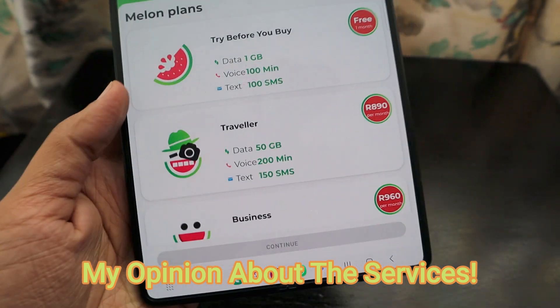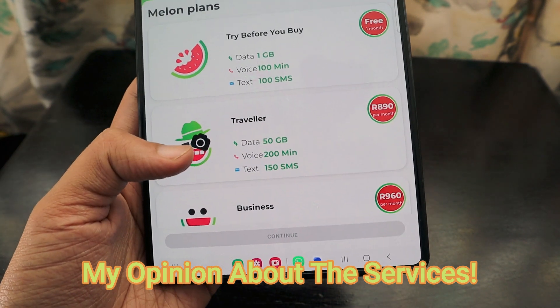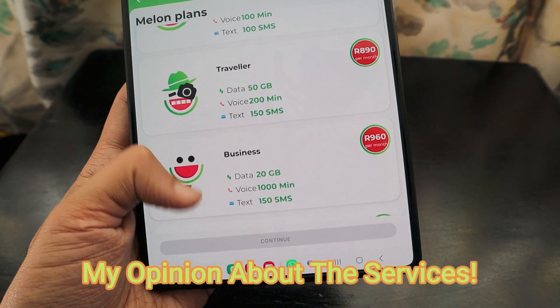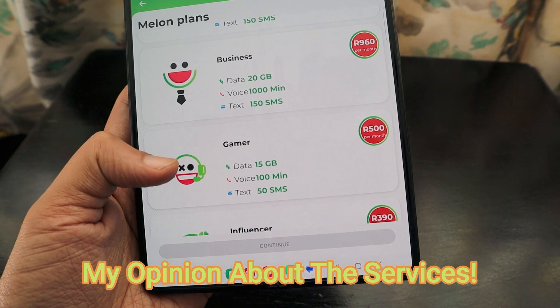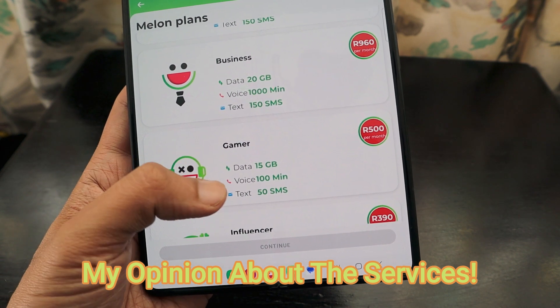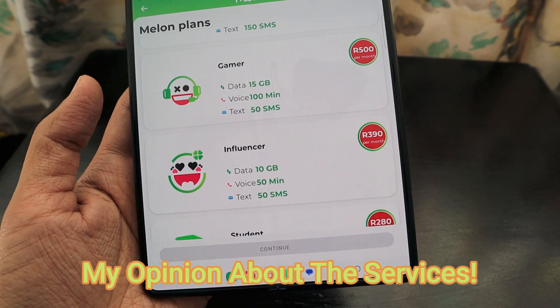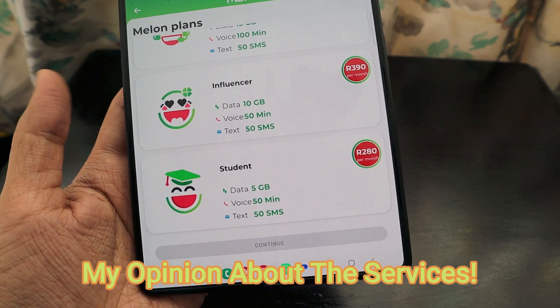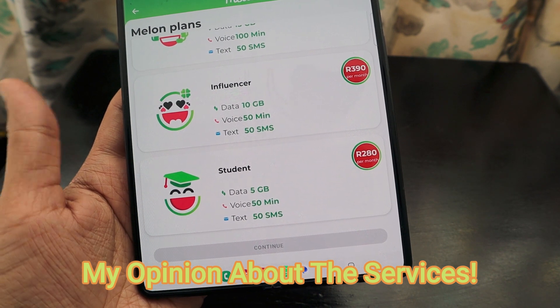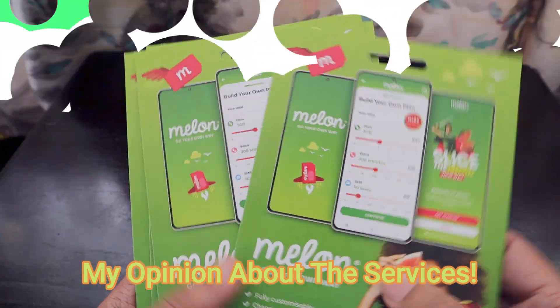Melon also offers preset plans for different user types. A Traveler plan includes 50GB data, 200 minutes voice, and 150 SMS for R890/month. Business is 20GB data, 1000 minutes, and 150 SMS for R960/month. Gamer is 15GB data, 100 minutes voice, and 50 SMS for R500/month. Influencer gets 10GB data, 50 minutes, and 50 SMS for R390/month. Student is 5GB data, 50 minutes, and 50 SMS for R280/month.